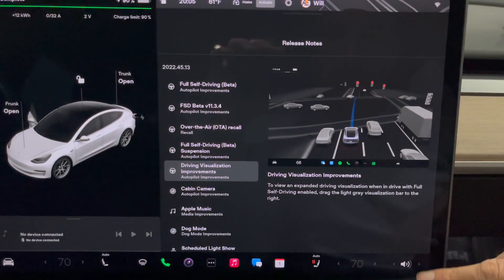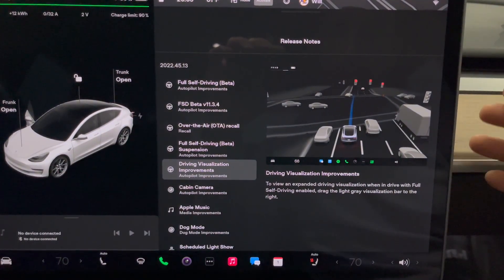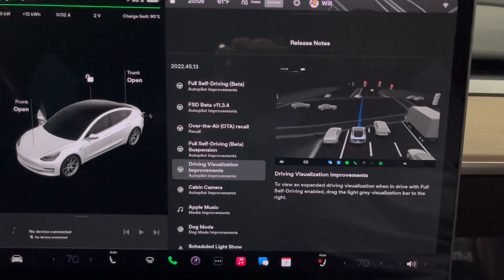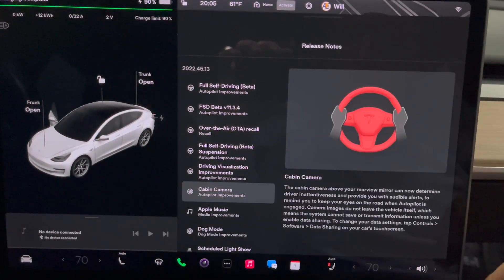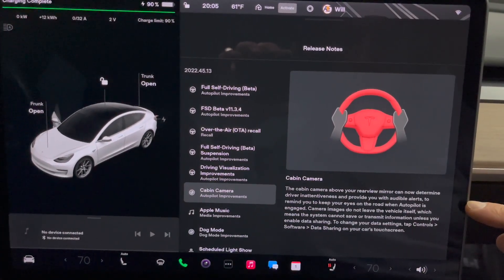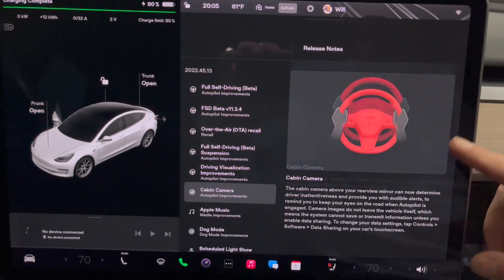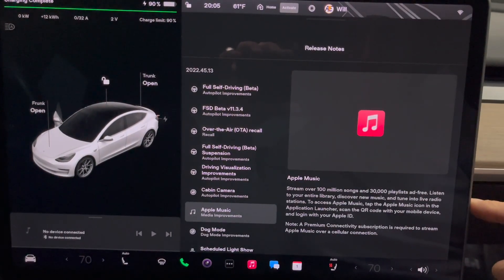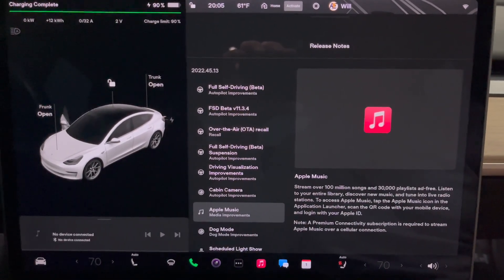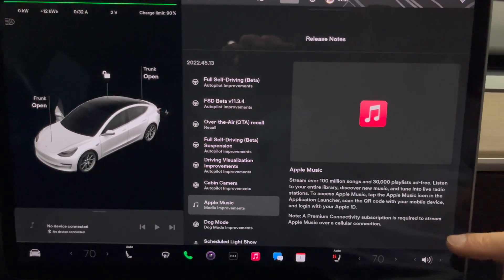Visualization improvements — to view the expanded driving view, which we've already had, they did add a couple of things with the visualization in terms of what you actually see on the screen. The cabin camera above the rear view mirror can now determine unattentiveness and provide an audible alert, which it was already doing — this is not new. We also have Apple Music, which we already knew about. And if you haven't seen, I quietly released a podcast, which I am promising to get more regular on.